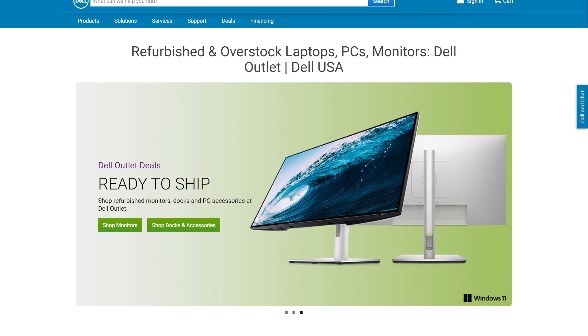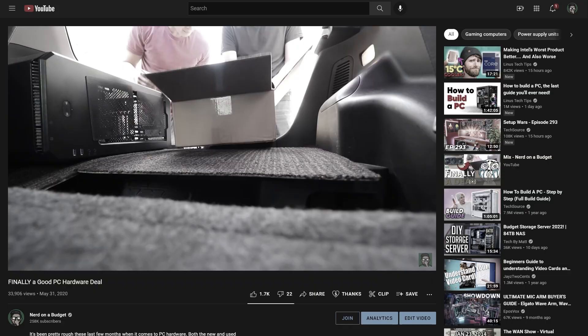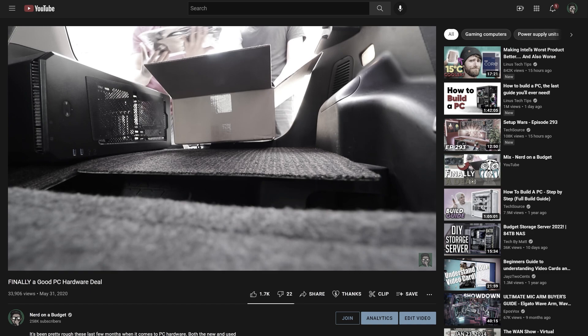Dell reached out wanting to sponsor a video to raise awareness around Dell Outlet, their website that sells refurbished and overstocked products at discounted prices. I agreed to take on the project because I'm a long-time fan of buying things that aren't completely brand new to save money. I've showcased this plenty of times over the years with secondhand PC parts, and I've bought a lot of official refurbished products from online retailers as well.